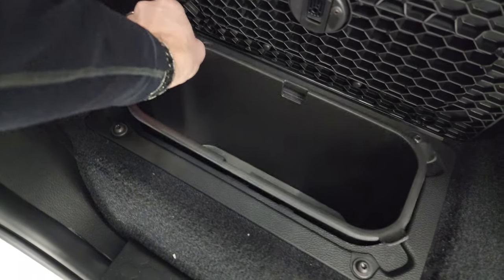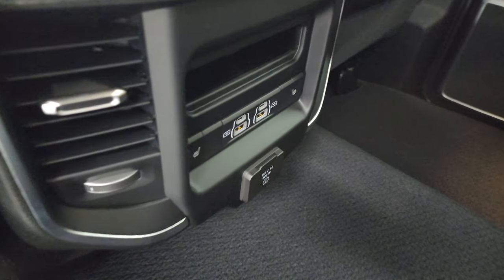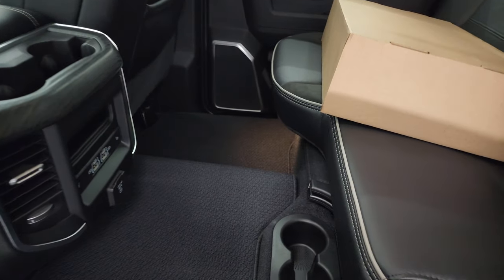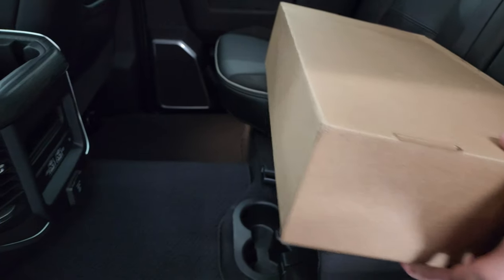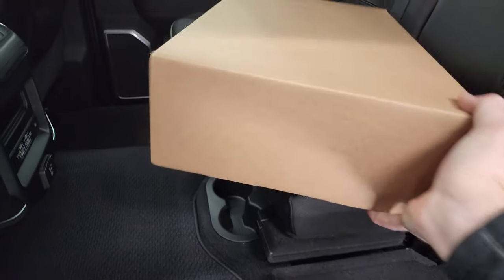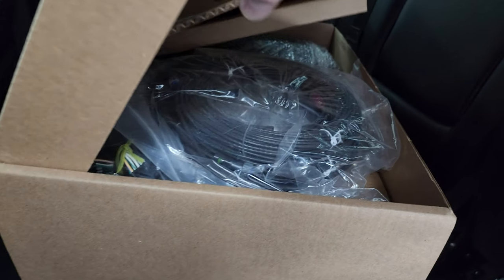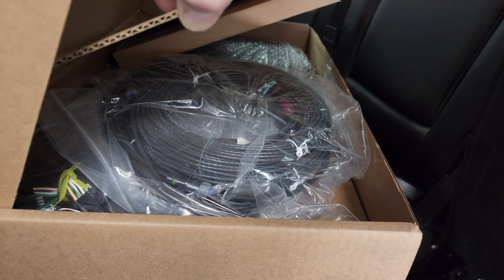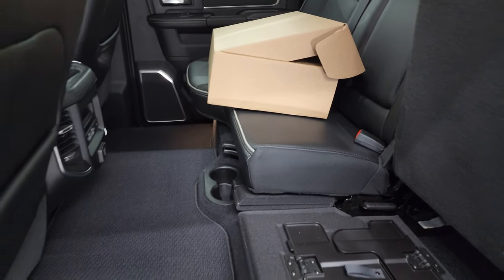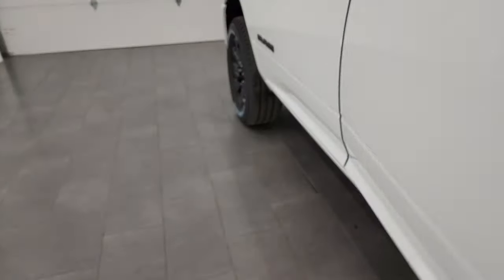You get a load floor — pretty standard on Ram heavy duty trucks — great for pets or muddy boots. You also get in-floor storage, which they have kept for 2024. Great for coolers with ice and drinks, or just extra storage. There are your heated seat buttons, two USBs, two USB-Cs, and a 115-volt 400-watt plug-in. There's also a box in here with hookups for the trailer backup assist and auxiliary cameras for trailers. Child safety locks on the back doors as well.